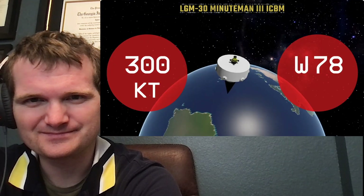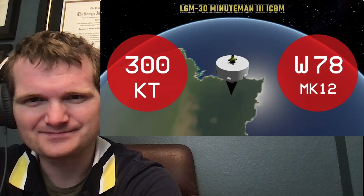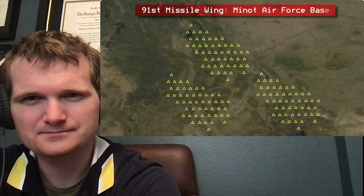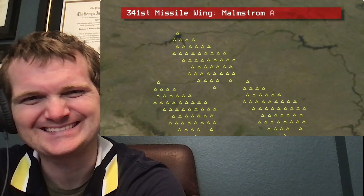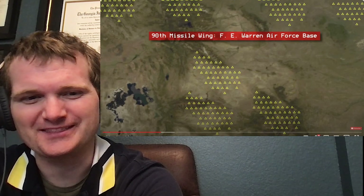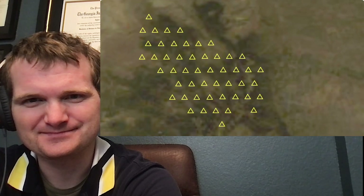Each Minuteman III missile carries one warhead. 200 are armed with a 335-kiloton W87 Mark 21A warhead, and the other half are armed with a 300-kiloton W78 Mark 12 warhead. Each warhead has around 40 times the destructive power of the bombs dropped on Japan in 1945. America's Minuteman III silos are based in three rural areas: the 90th Missile Wing at F.E. Warren Air Base covering Colorado, Nebraska, and Wyoming; the 91st Missile Wing at Minot Air Force Base in North Dakota; and the 341st Missile Wing at Malmstrom Air Force Base in Montana. Each has three squadrons, with each squadron having 50 Minuteman III silos.